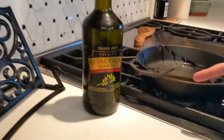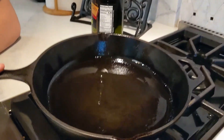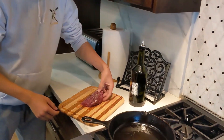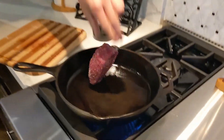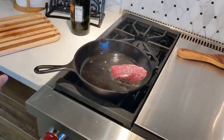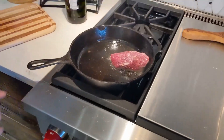Add two tablespoons of oil. It's hot enough when it's shimmering and moves around the pan easily, but most importantly, when you set the steak in the pan it should make that sizzle sound. Yes — it was warm enough for sure.